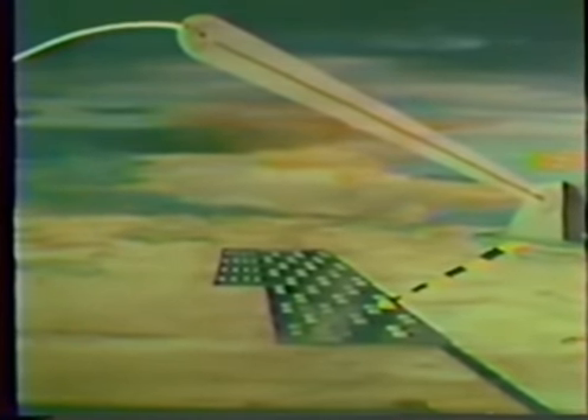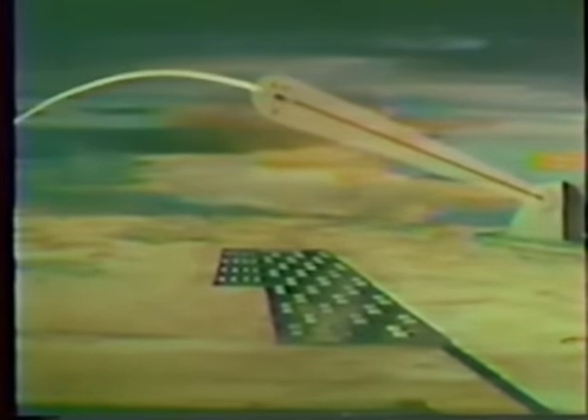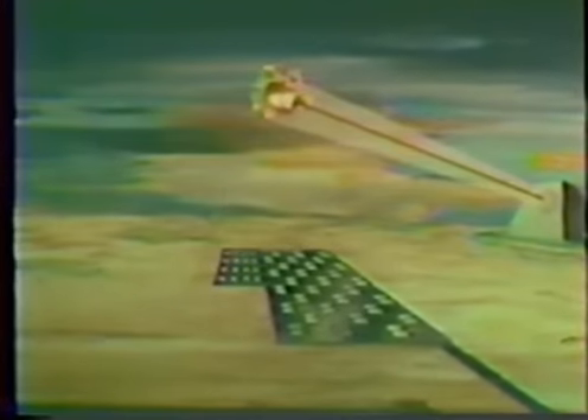First to be launched would be Spartan. Under constant control and guidance by the computer, Spartan soars to intercept above the atmosphere. For intercepts of closer-in targets, the smaller, quick-response Sprint missile is used. The MSR is also capable of controlling Sprint missiles located as much as 25 miles from the radar to provide greater area coverage.